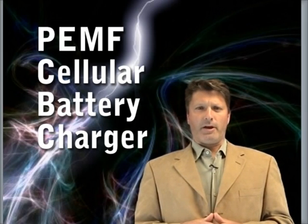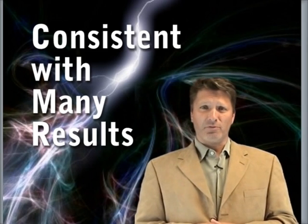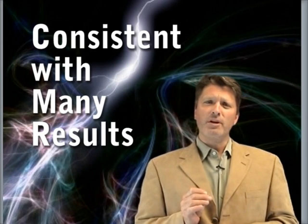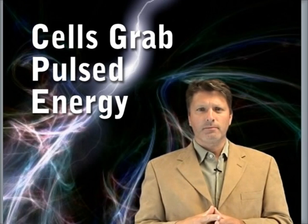PEMF works like a cellular battery charger. This is a simple explanation of a complex process, but it's very consistent with many observations and results. Pulses create a brief, intense voltage around each cell. Cells and internal cell structures, like the mitochondria, grab some of this energy and store it. This stored energy enables them to replenish their working reserves, which in turn enables them to do more of their healing job faster.